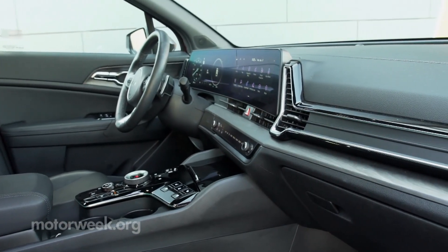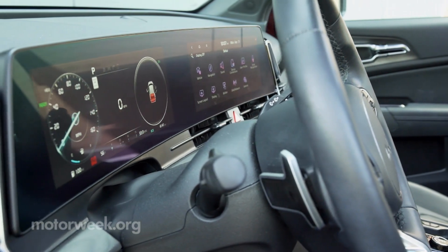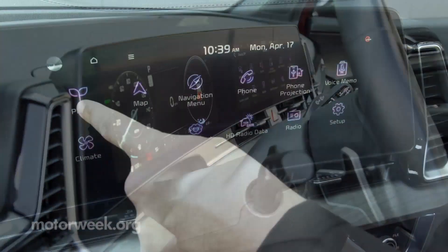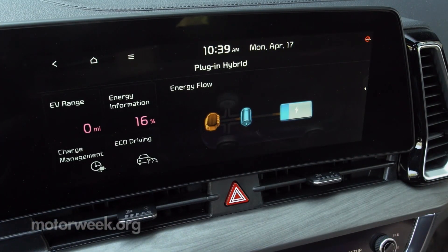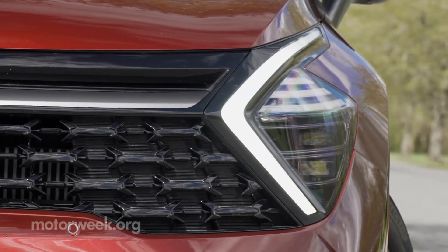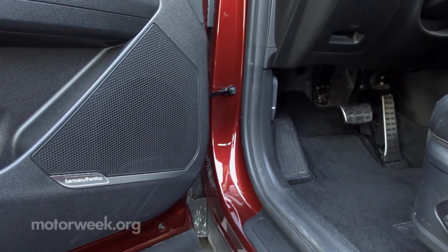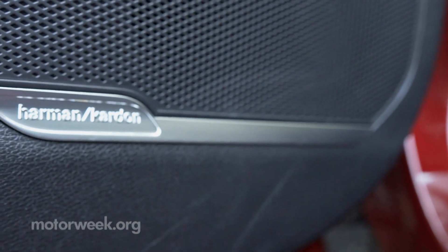And more of a premium mindset for the interior. The great materials throughout the cabin reinforce that, as does the available panoramic dual-screen display that merges a pair of 12.3-inch screens for driver info and infotainment. Prestige level adds full LED lighting, surround view monitor, alloy pedals, Harman Kardon premium audio, and additional safety features.